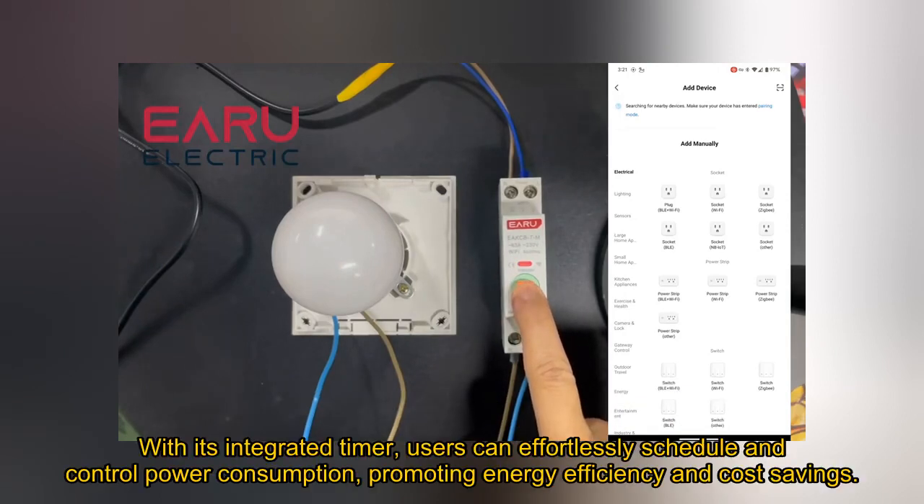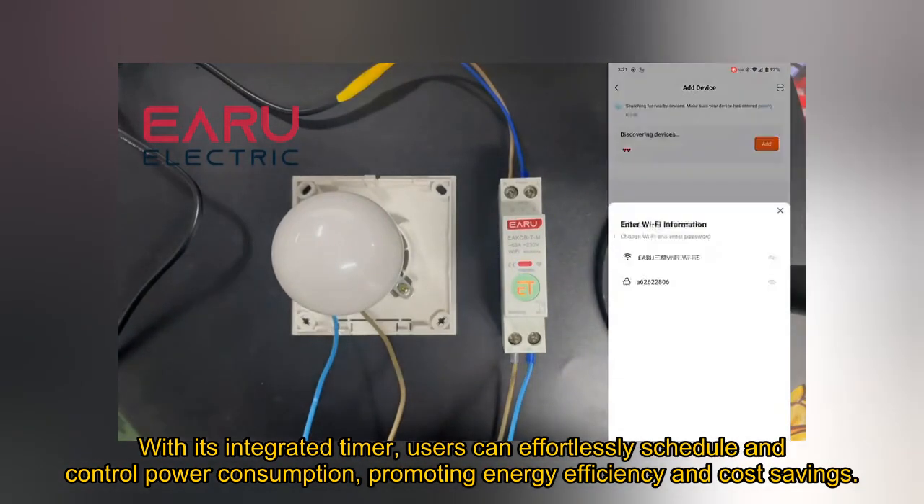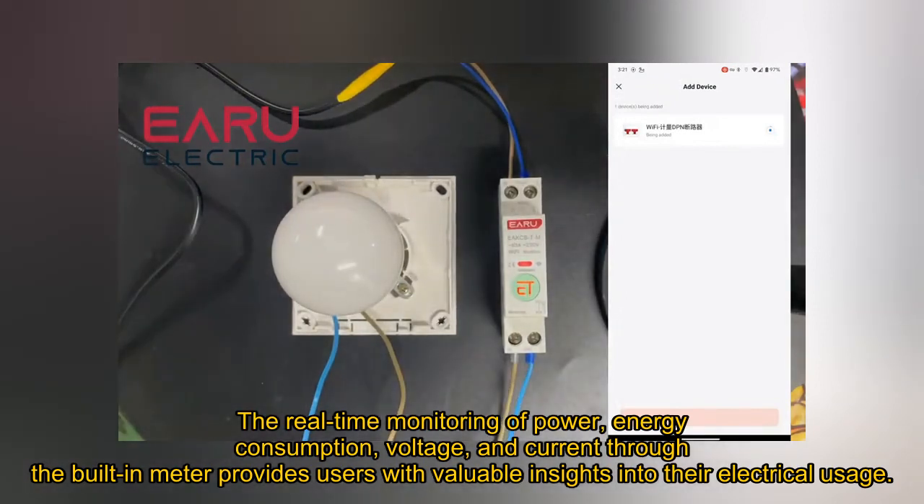With its integrated timer, users can effortlessly schedule and control power consumption, promoting energy efficiency and cost savings. The real-time monitoring of power, energy consumption, voltage, and current through the built-in meter provides users with valuable insights into their electrical usage.